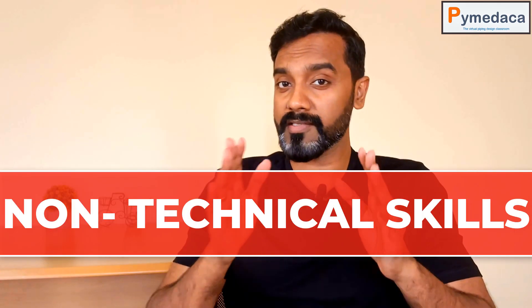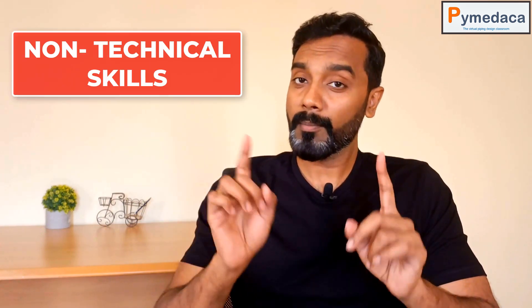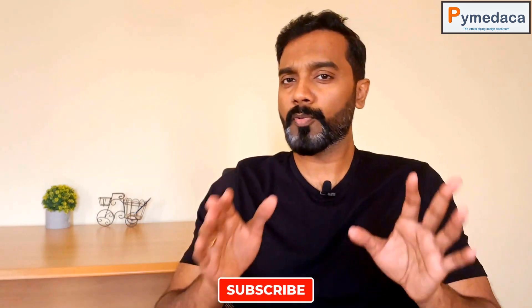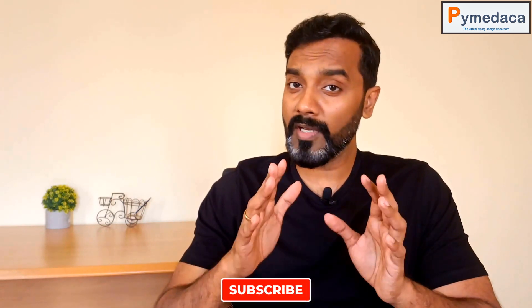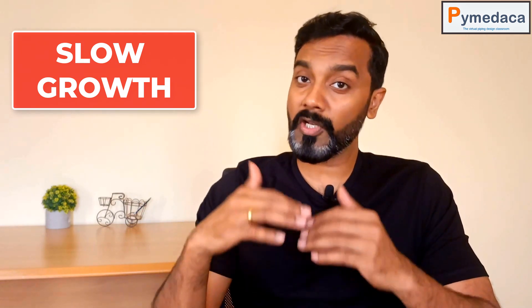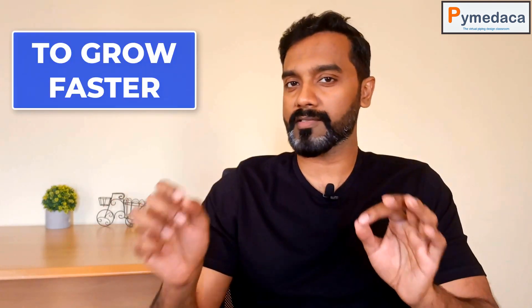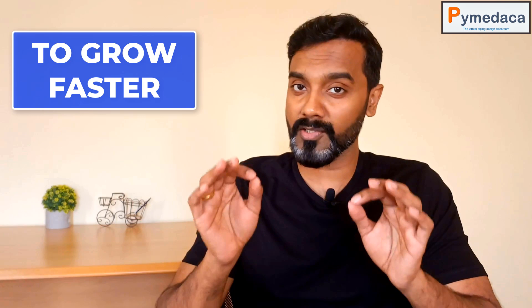In this video, I'm going to discuss the essential non-technical skills required for piping design engineers. First, you have to understand why it is required to have non-technical skills being a technical person. As a technical person, you possess some technical skills which will only help you grow to a certain extent. In order to grow exponentially, to higher roles and higher responsibilities, you should also have non-technical skills.